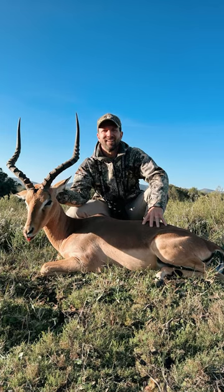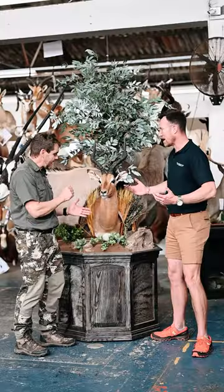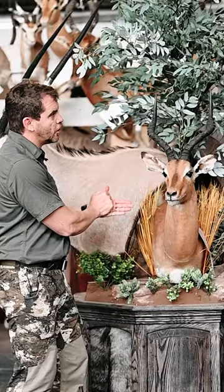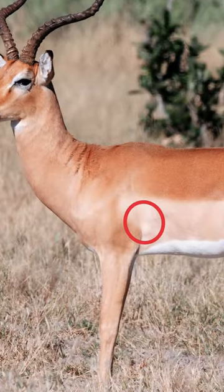The Impala is one of the animals you'd always come and shoot when you come to Africa. Let's have a look at exactly where your shot placement is going to be. It was the first animal I ever shot. Shot placement: you can drop it right behind the shoulder, slightly on the rib cage, and it should drop right there where you shoot it. 100% correct.